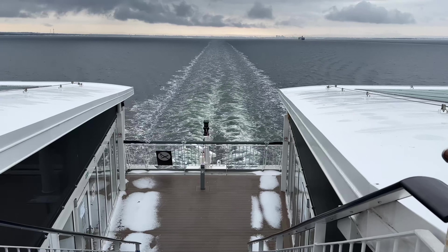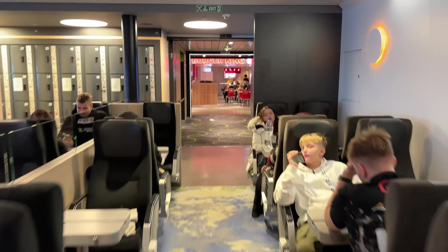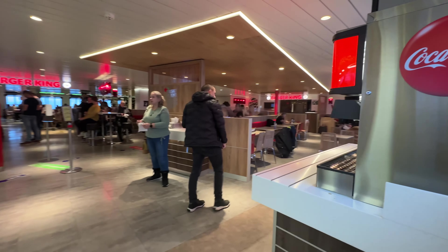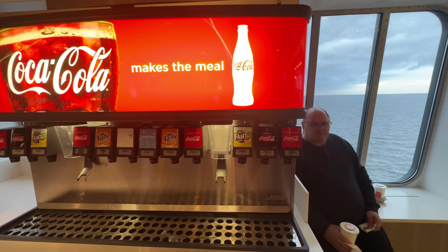Tallink is one of three companies that does the ferry crossing from Helsinki to Tallinn or Tallinn to Helsinki. Have you ever done one of the other ones? Let us know in the comments below how you found it. I've just realized we're moving — so we're on our way to Helsinki! This trip takes about two hours to get across the Baltic Sea, so I'm very excited.